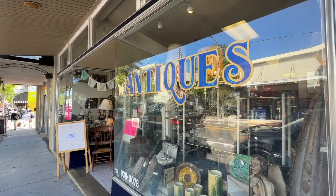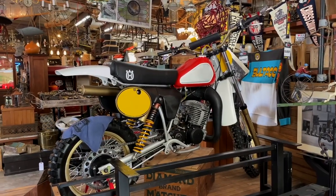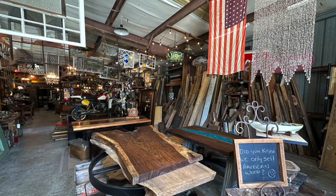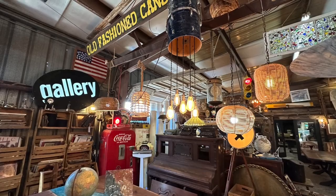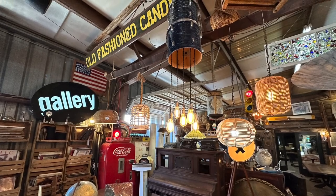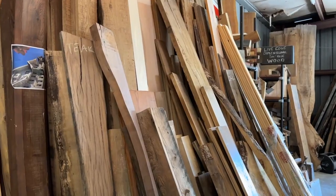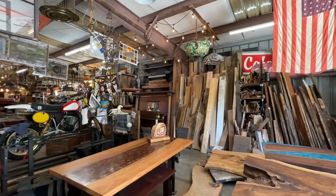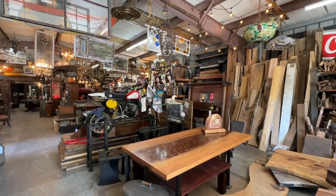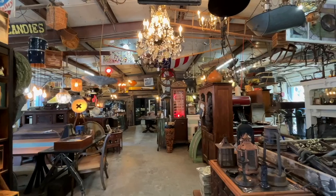Downtown is sometimes referred to as the Antique District, and for good reason. On the corner of South Safford Avenue and Oakwood Street is one of our favorites, Architectural Salvage Bank. Inside the massive showroom full of local treasures, you'll see everything from rusted windows and doors, stained glass, nautical decor, and eclectic home furnishings, along with custom furniture pieces. You could literally spend hours here and still not see everything.